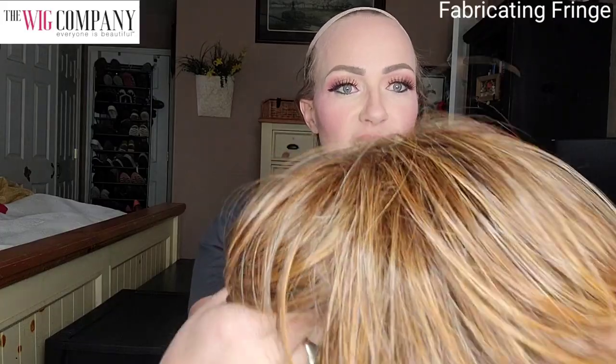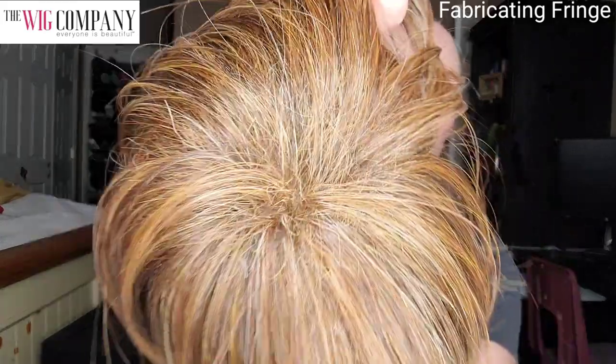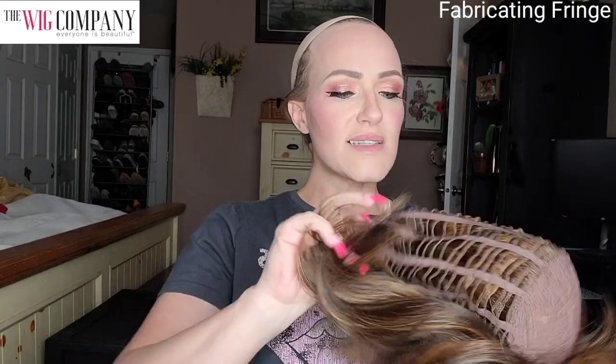Enrapture is what they call capless — that means no lace front, no mono part, no multi-directional parting, nothing hand-tied. However, it looks fantastic. Because it is capless, you do have permatease within this style, and that permatease not only hides the cap construction but gives this cute style the lift and volume it needs. The rest of the cap construction is open-wefted, which adds to that light, airy feeling — making this a very comfortable wig in hotter months, though honestly you could wear it any day of the year.